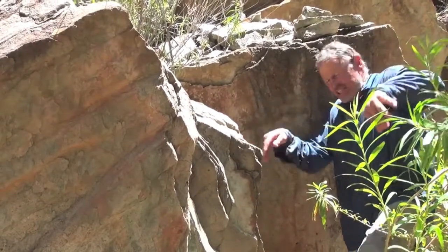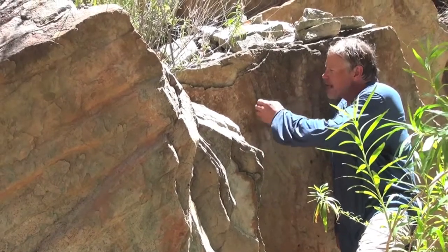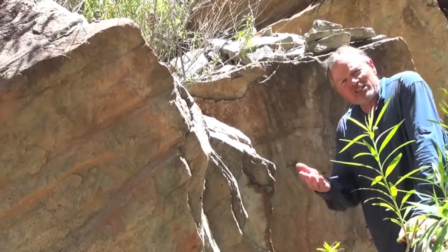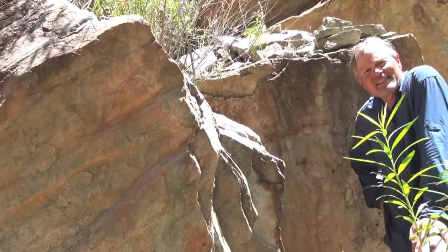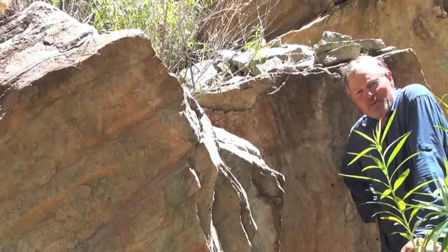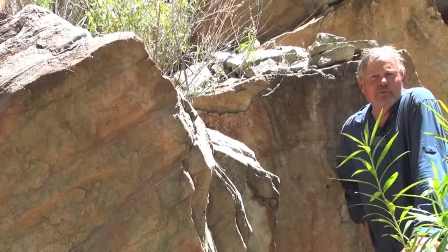They kind of swam through the sand like this and they left this very characteristic double track with little ribs in the center. So that's the passage of a trilobite, now extinct, that lived here in the Tepeat sandstone 520 million years ago. We're seeing its legacy — a trace fossil is the legacy of the movement of the animal.